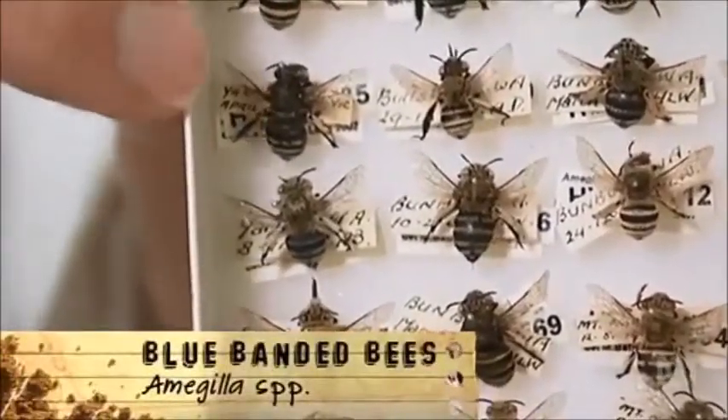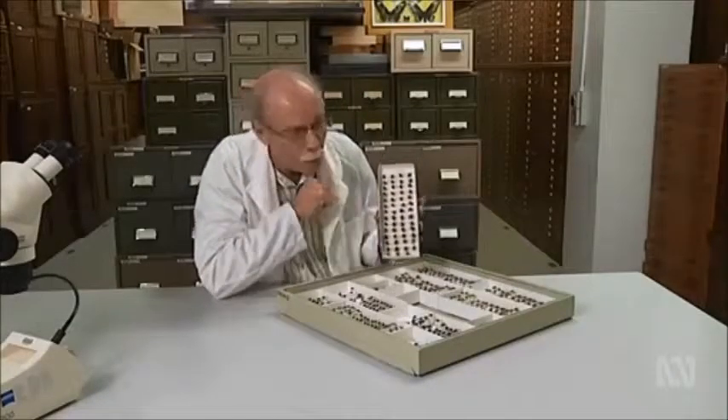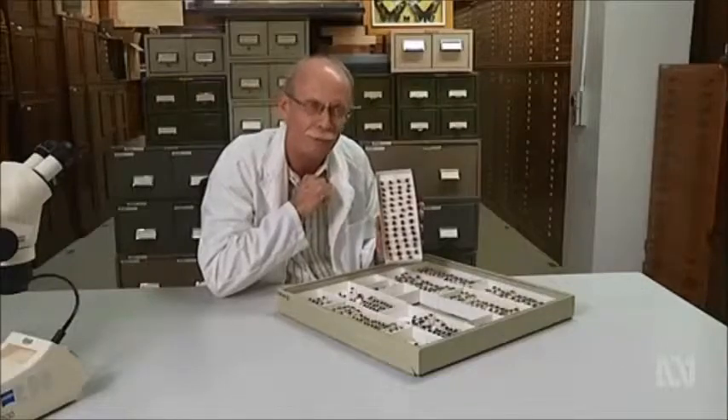They come in at a certain level of noise, but then when they buzz pollinate, it goes much higher — a higher frequency. These are one of our 1,700 native Australian bees.